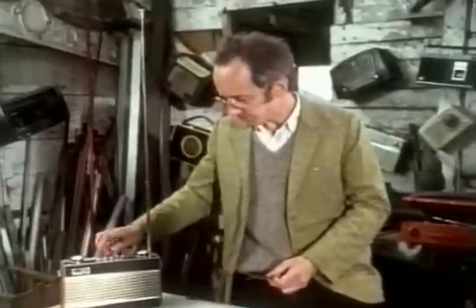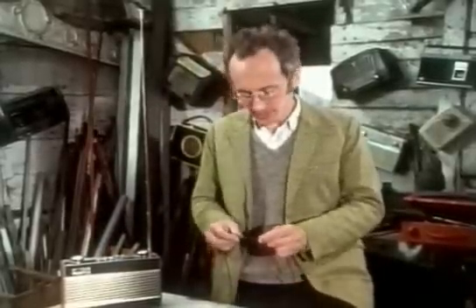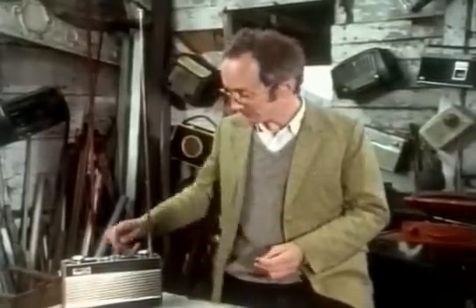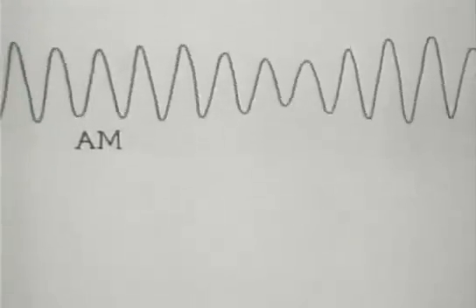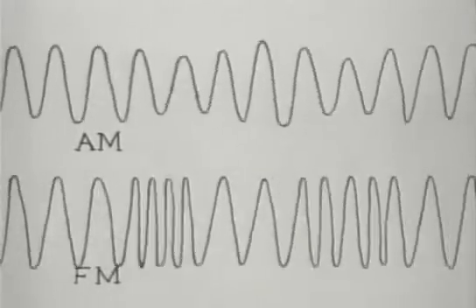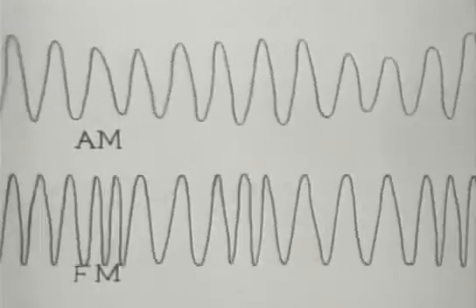The biggest change in broadcast radio since the war has been the introduction of FM. The great advantage is that it's much less susceptible to interference — the spark which drowns out AM radio is hardly audible on FM. FM stands for frequency modulation. Instead of the sound altering the amplitude of the radio waves as in AM, it alters their frequency.